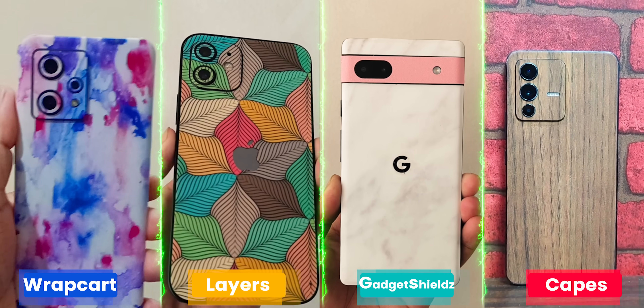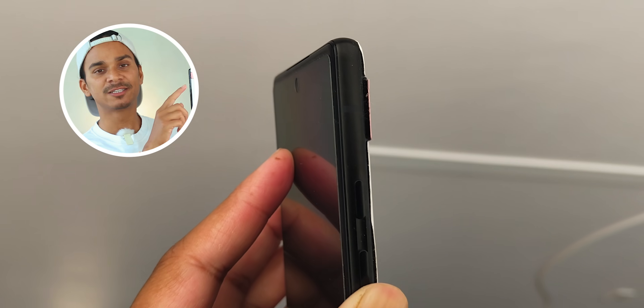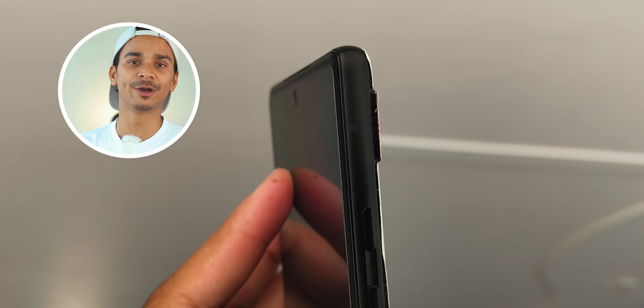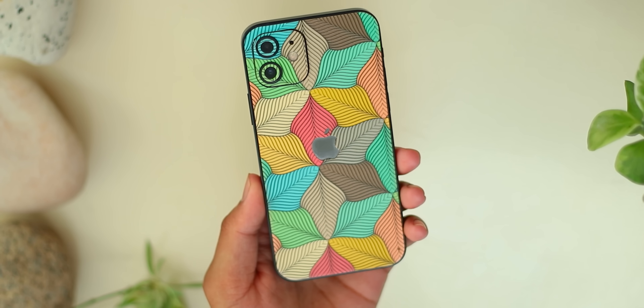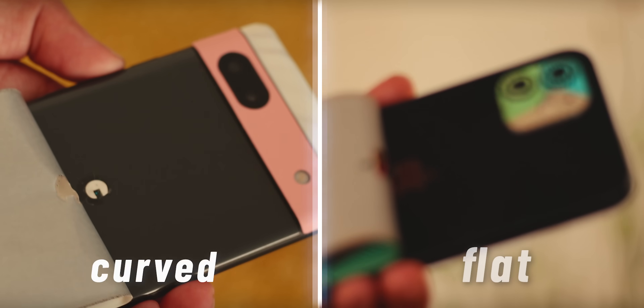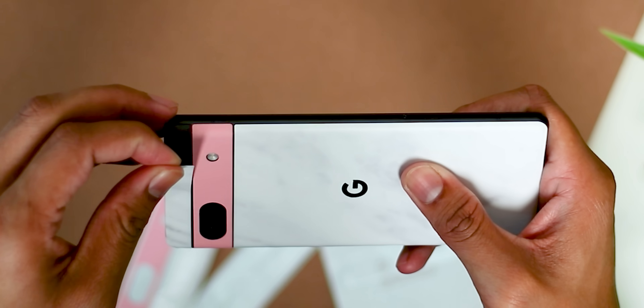Okay, let me show you the condition of the skins after 3 months. Amazingly, all the skins held up. But over the long time, I had a slight problem — like the Gadget Shield on the Pixel 6a, the slight camera edges have the glue a little loose. But the rest of the skin is flawless. The Wrap Card edges are the same, and Capes India and Layers are the same. Basically, the glue is not bad — it is the flat edges. In our comparison list, the two phones with curved edges had good glue adhesion. Sadly, the Gadget Shield and Wrap Card had some issues.